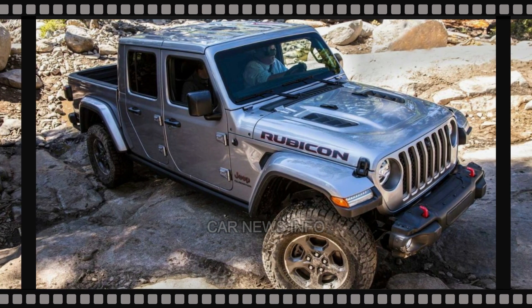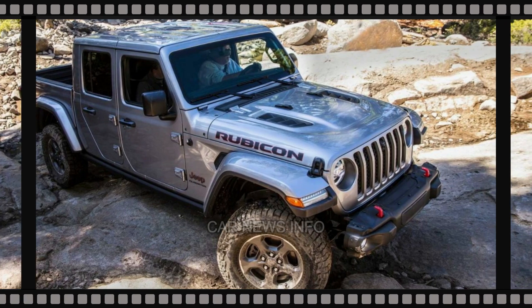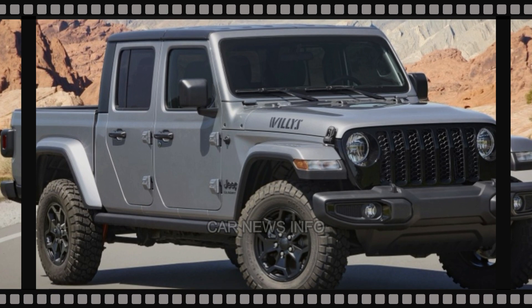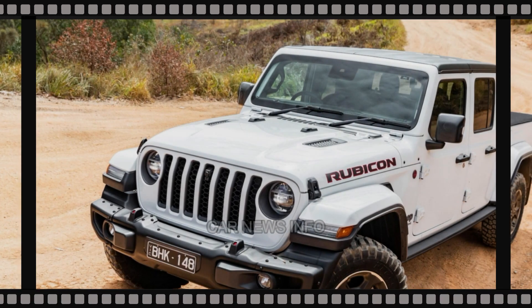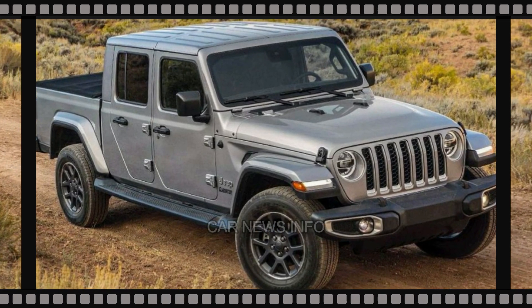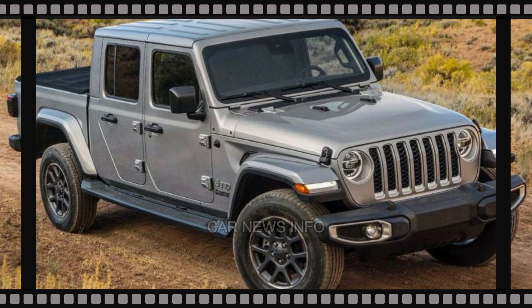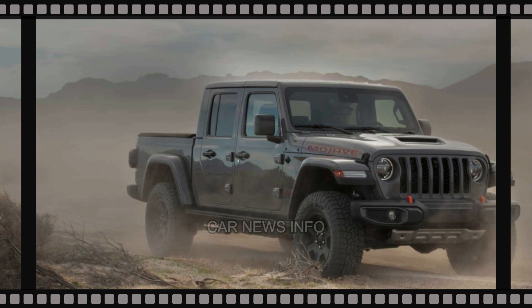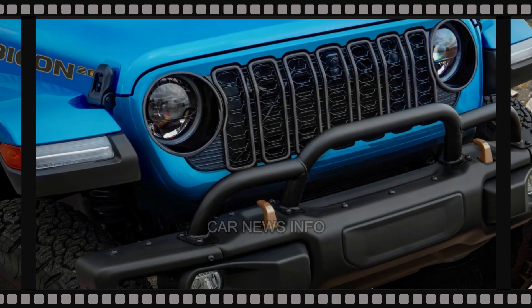The Gladiator's frequent and unabashed appearances in public sporting its refreshed design suggest that an official debut may be imminent, possibly occurring in the coming months. Jeep enthusiasts can eagerly anticipate a reveal of the 2024 Gladiator, which is sure to combine rugged capability with modern style and technology, making it an even more enticing choice for adventure seekers and off-road enthusiasts alike.